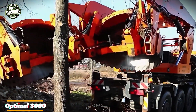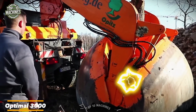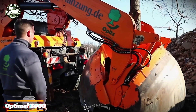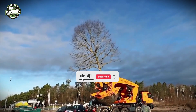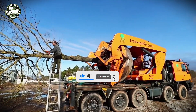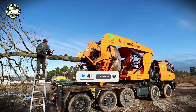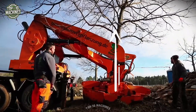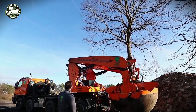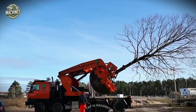The Optimal 3000 transforms tree transplanting from a challenging task into something both efficient and delicate. This impressive machine doesn't just move large trees — it does so with surprising ease and care. Equipped with four hydraulic blades, the Optimal 3000 can gently lift and relocate root balls up to 118 inches in diameter, ensuring these green giants stay healthy during the process.